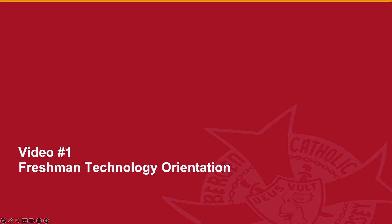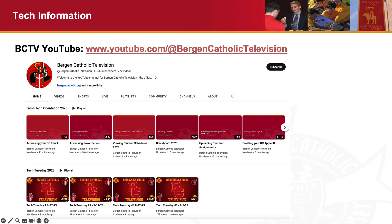Welcome to Freshman Technology Orientation for the class of 2028. The videos posted here will highlight the various systems we use at Bergen Catholic and how to access them. You can find all of these videos on our BCTV YouTube page, which is shown here. There is a playlist called Frosch Tech Orientation 2024 where you can find all these videos.